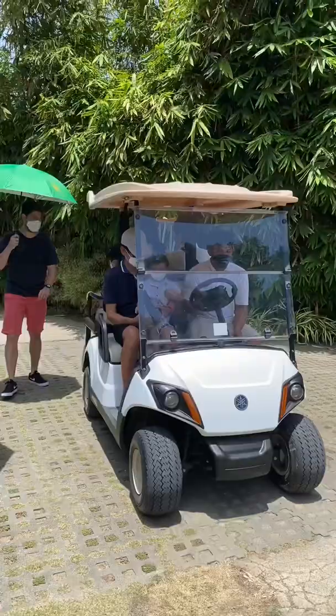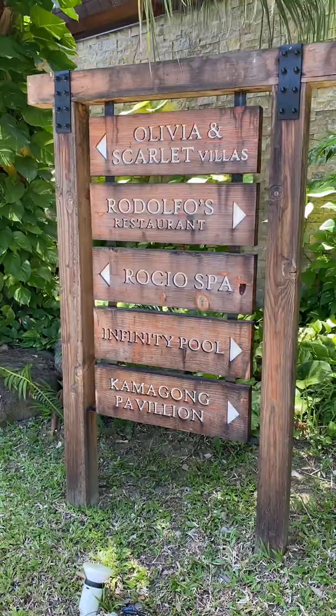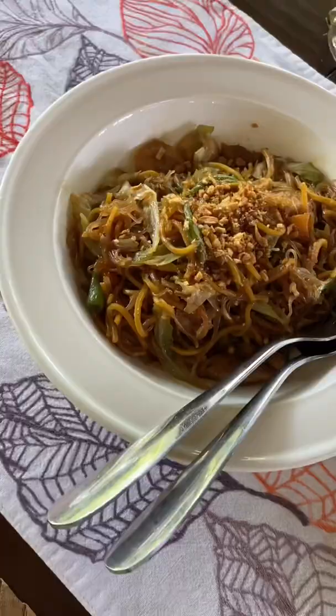Here's my family going on the golf cart — look how cute! For food, they have breakfast and they actually serve it in your room as well, in case you want to sleep in.